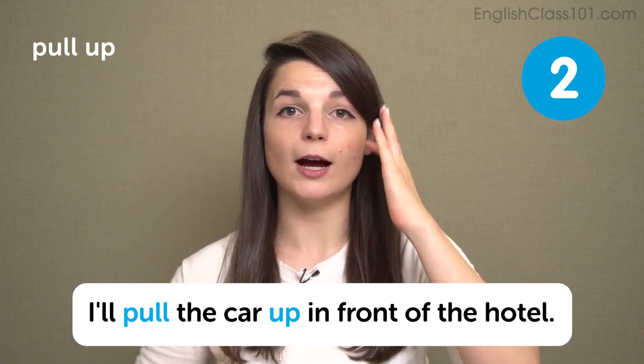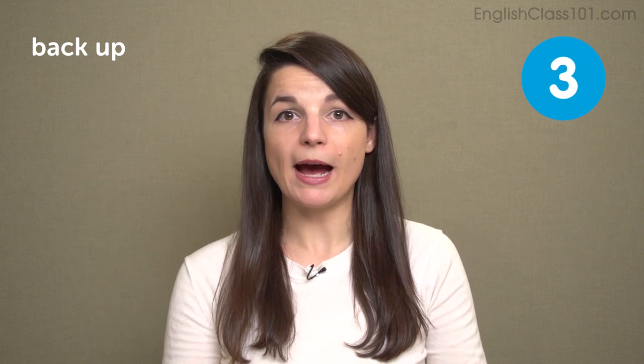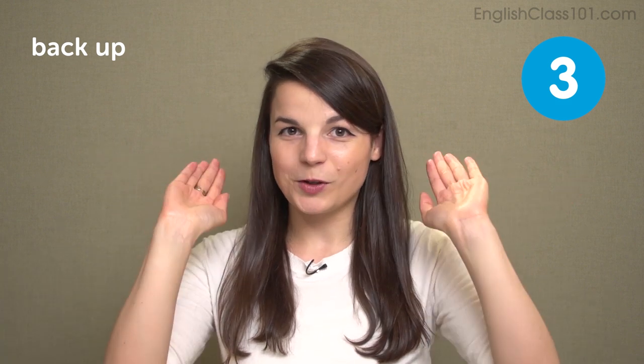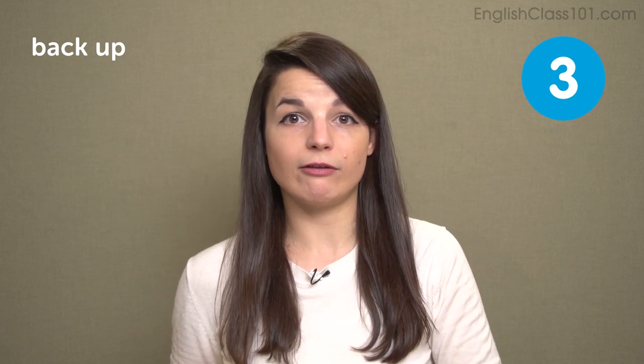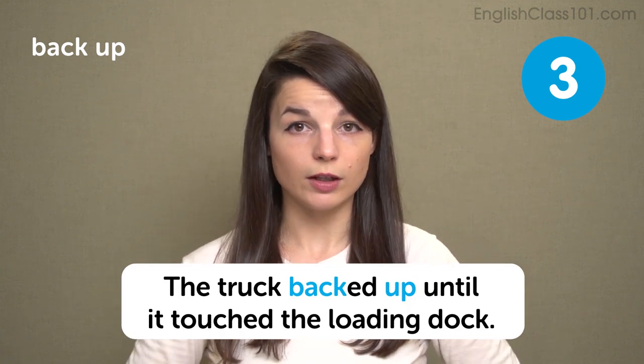The next expression is back up. Back means reverse — to back up a car is to move a car slowly in reverse. Usually we drive cars going forward, but sometimes you need to move your car in the opposite direction, like: back up out of the driveway. In this sentence: the truck backed up until it touched the loading dock.